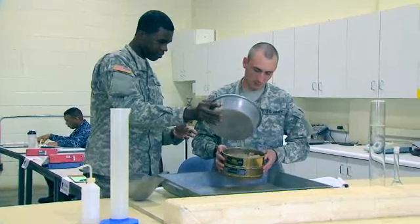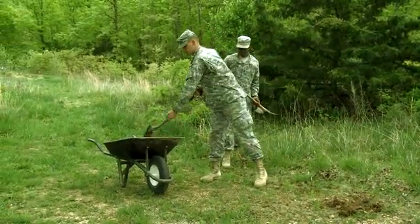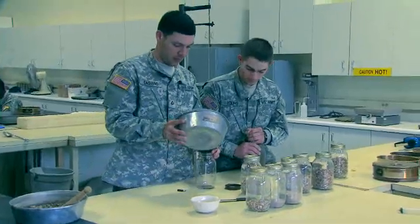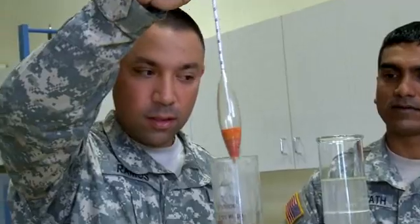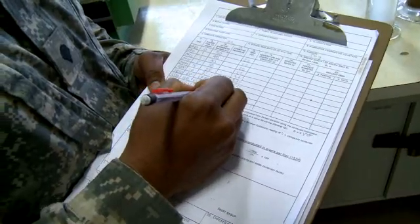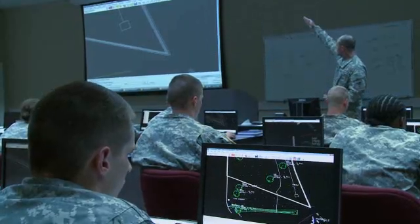Materials testing requires attention to detail as soldiers collect soil and concrete samples, then perform tests on the concrete and soil samples and analyze them to determine the suitability for a project or recommend modification to the soil.